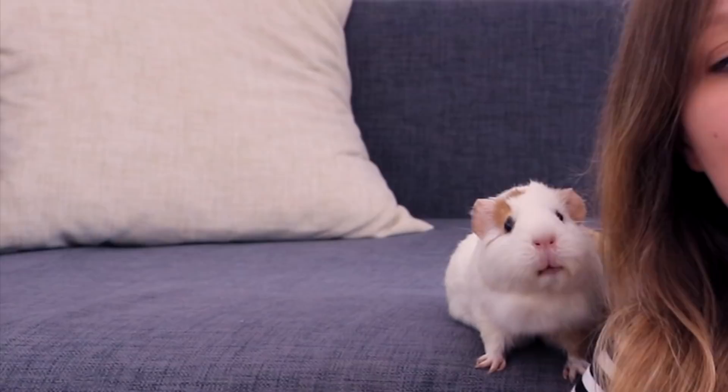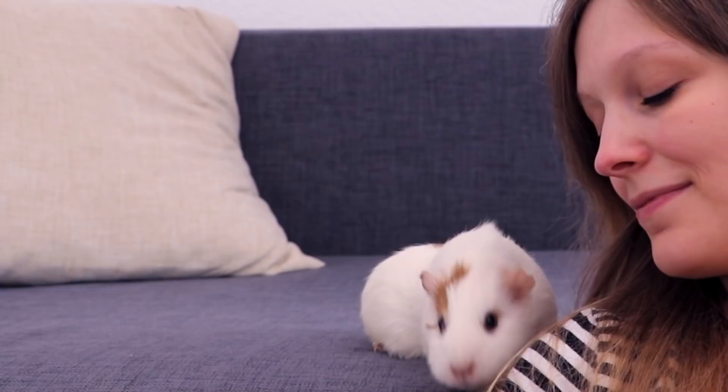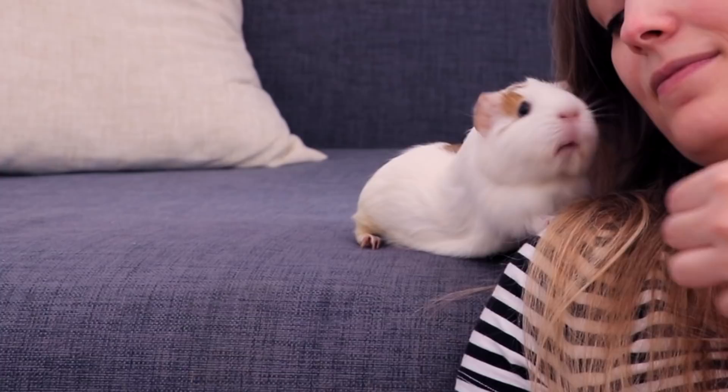Some guinea pigs will also use their paws to touch you, either to push your hand away or to tell you to do something for them — give them a special snack or remind you to pay attention to them. In about 99% of the time it is to remind you to give them a treat though. Some guinea pigs also use their head to push you away or to nudge you, while others prefer to touch you with their paw.